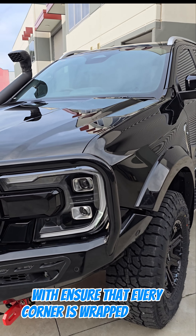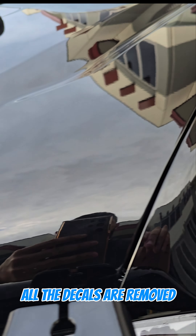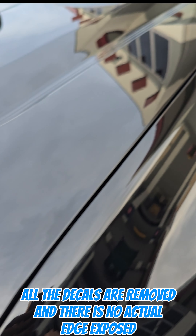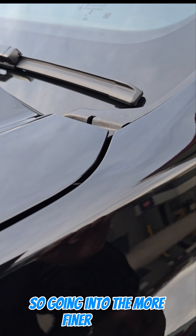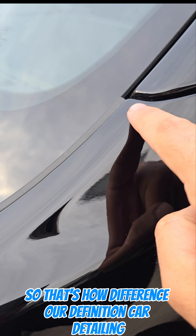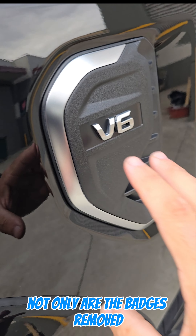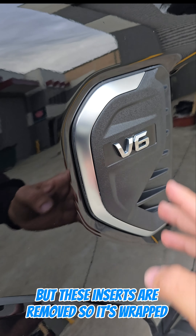We've ensured that every corner is wrapped on this vehicle, so all the panels are wrapped, all the decals are removed, and there's no actual edge exposed. Every corner is wrapped — that's our difference at Definition Car Detailing, as you can see right here. Not only are the badges removed, but these inserts are removed, so it's wrapped completely underneath.